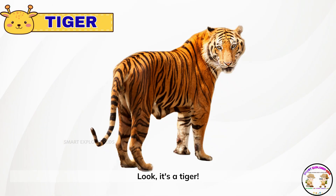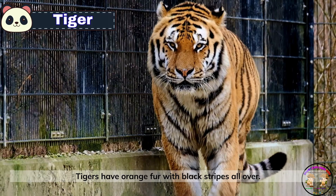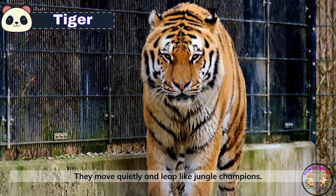Look! It's a tiger! Tigers have orange fur with black stripes all over. They move quietly and leap like jungle champions.